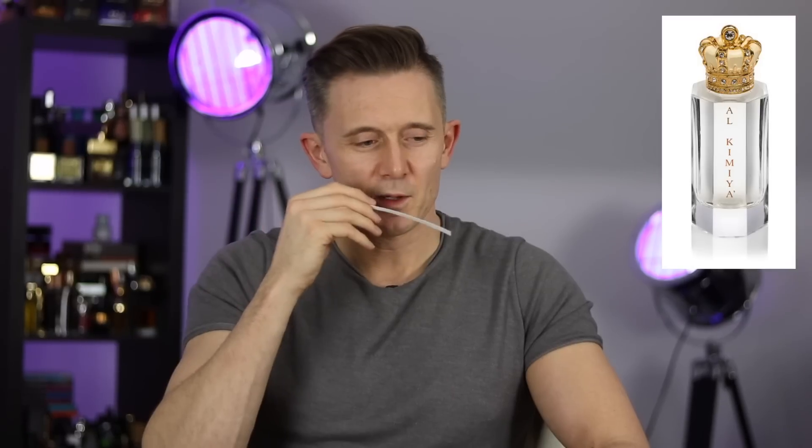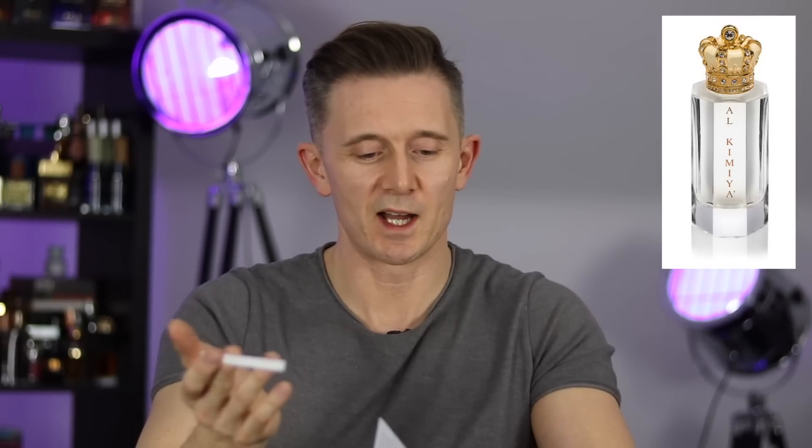This one is called Alchimia. This one smells heavy on the rose — there's a pink rose but there's also a darker rose to it as well, maybe a couple of types of rose in here. Very bright, invigorating, uplifting, elegant. I'd say probably a little too much rose for my personal tastes. The highlights of the notes are rose, florals, woods, sandalwood and oud. I really like it, it's very high quality, but I'm not going to put that on the love pile.